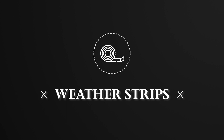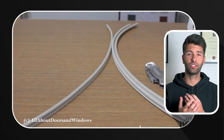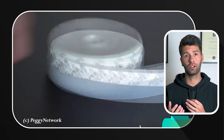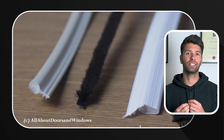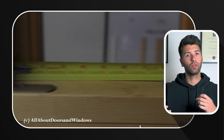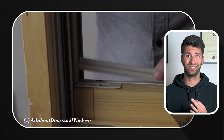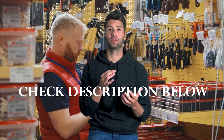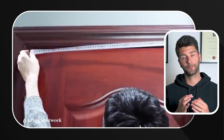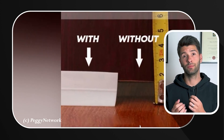Think of your home as a treasure chest filled with warmth and comfort, but sometimes a sneaky pirate in the form of drafts tries to steal your precious warmth. Weather strips can act as a sturdy lock that keeps these drafts out, safeguarding your comfort. They are your trusty protectors against unwanted cold air that creeps into your home. The best part? Weather strips are affordable and a breeze to install — just peel, stick, and you're done. You can find them at your local hardware store, and by sealing every air leak you're potentially saving around $50 a year.